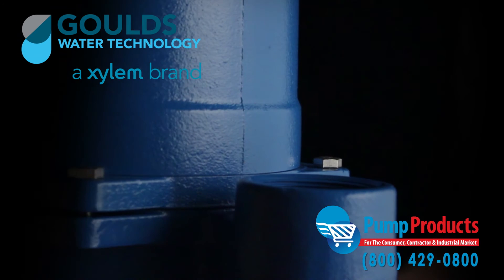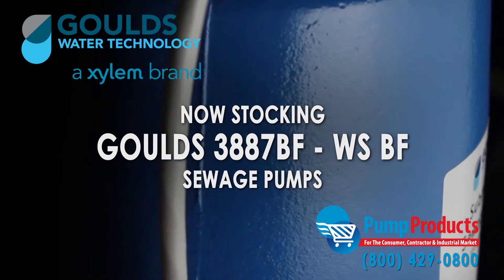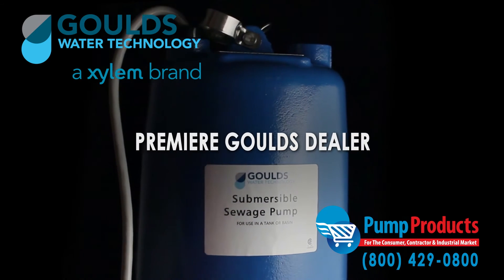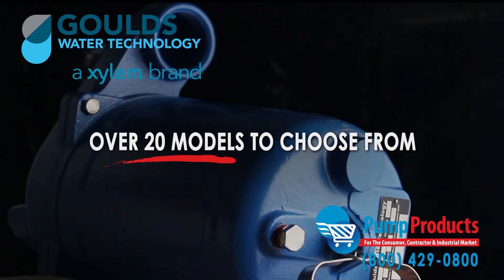Pump Products is now proudly stocking the Gould's 3887 BF WS-BF series submersible sewage pumps. As a leading Gould's pump dealer, our in-stock selection includes over 20 models from the series.